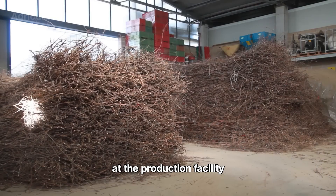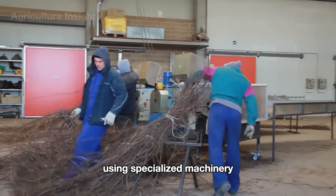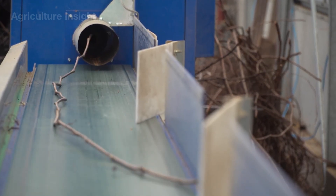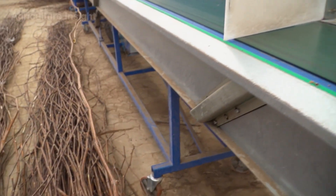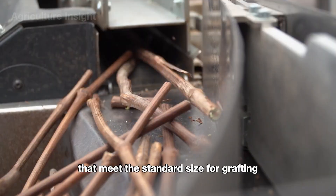At the production facility, the grape cuttings are straightened using specialized machinery to remove any bent or substandard sections. They are then trimmed into smaller segments that meet the standard size for grafting.